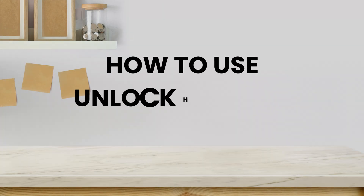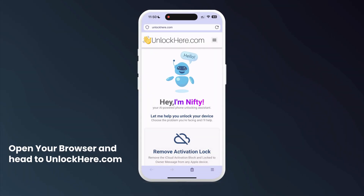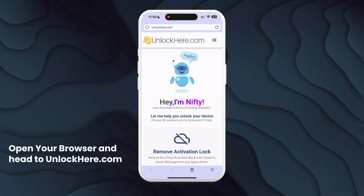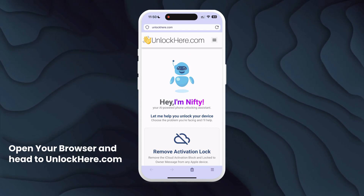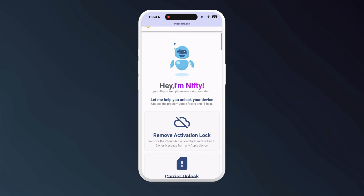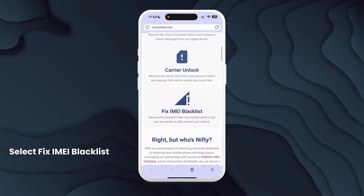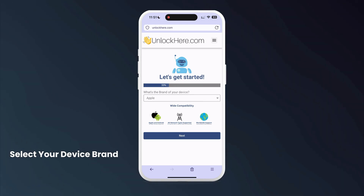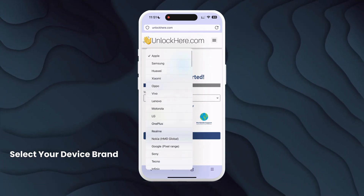I'll show you how to make the most out of Unlock Here's AI unlocking assistant to get your device back on track. First, open your browser on your phone or computer and navigate to unlockhere.com, where you can remove the blacklist from your IMEI. Once the website loads, you'll see Nifty, an AI-powered tool developed by the Unlock Here team. Scroll down a bit and choose the Fix IMEI Blacklist option. Follow the steps provided by the app, starting with selecting the brand of your device — whether it's a major or medium-sized brand, the app is compatible with most.